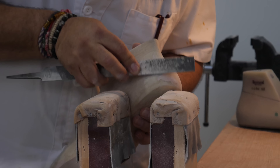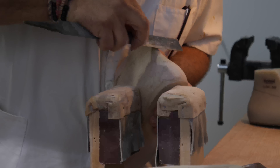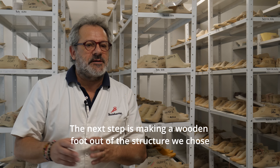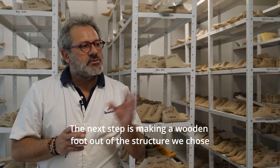The next step is to copy, using the selected structure, one piece of wood, and it is already sculpted by hand, checking the measures and working it until we get the best result that we want.